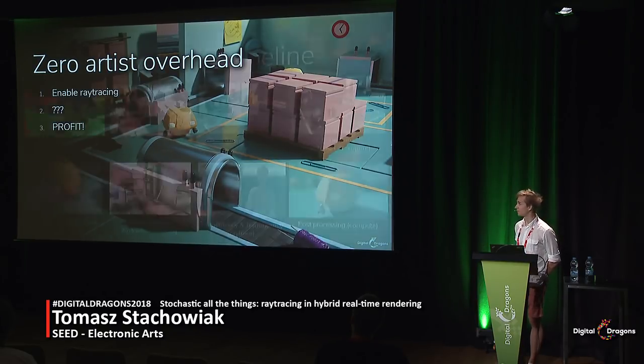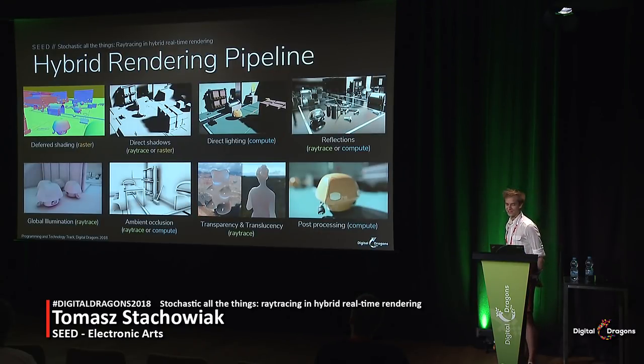So what is this magic pipeline? It's a hybrid of classic rendering techniques with some ray tracing sprinkled on top. We have a pretty standard deferred shading pipeline with compute-based lighting, a pretty standard post-processing stack, and then a few pluggable components. We can render shadows via ray tracing or via cascaded shadow maps. Reflections can be ray traced or ray marched in screen space. The same story goes for ambient occlusion. Only our global illumination, translucency, and transparency actually require ray tracing.